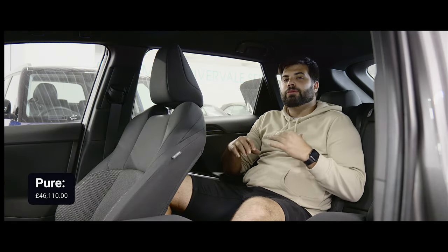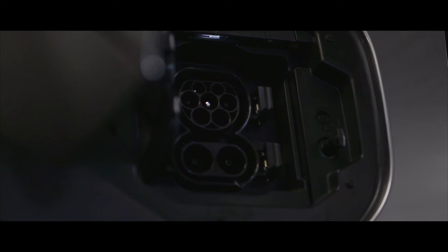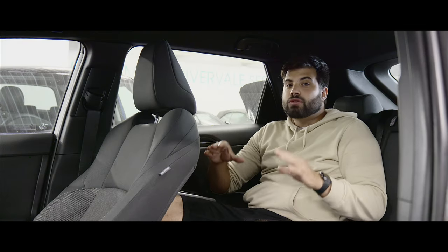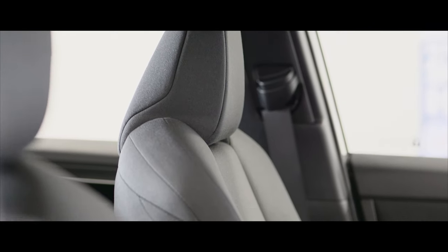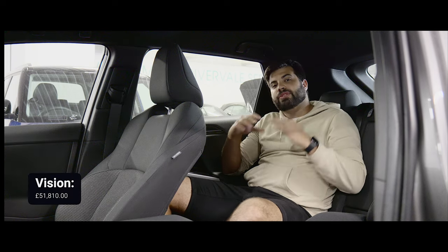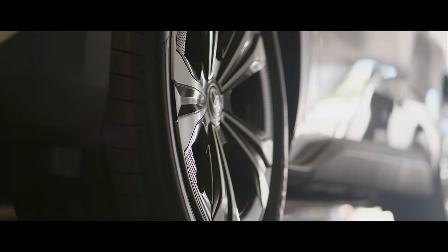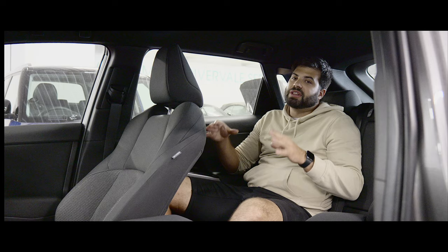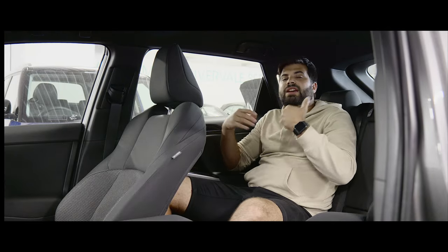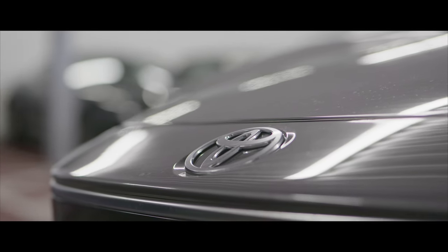The entry level Pure trim starts from just over £46,000 at the time of recording, including pre-collision warning, reversing camera and heat pump as standard. The mid-tier Motion trim is just under £50,000 and adds the larger 12.3-inch infotainment display, heated front seats and wireless charging pad. The top-of-the-range Vision trim is just under £52,000 and adds a kick-operated tailgate, 20-inch alloy wheels, and heated and ventilated front seats. These are just highlights — there is more standard equipment across all trims, plus optional extras like the panoramic sunroof.